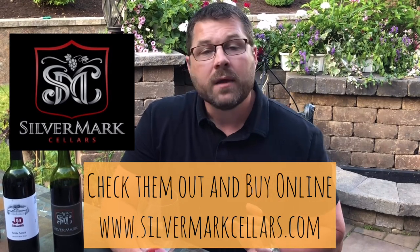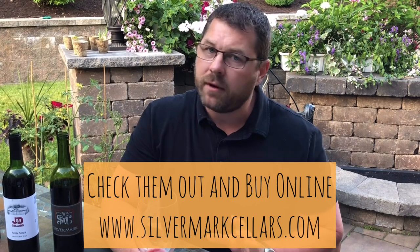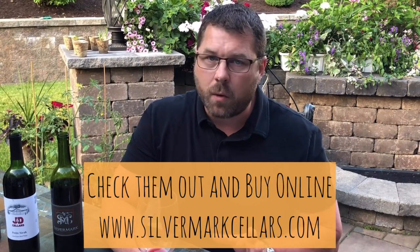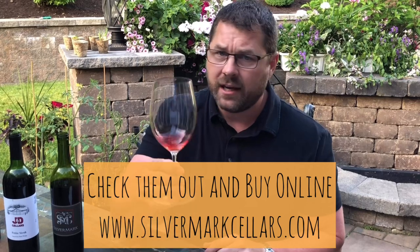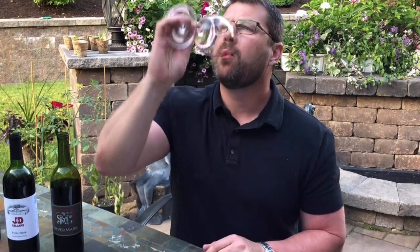Check them out online — you can buy wine online and they will find a way to get it to you. They do not ship yet, but if you're in the Pittsburgh area, these guys will make sure you get their wine. Really check these guys out every year — every vintage getting better and better. Can't say enough about what Silvermark is doing right now. Might be their best wine to date, to be honest.